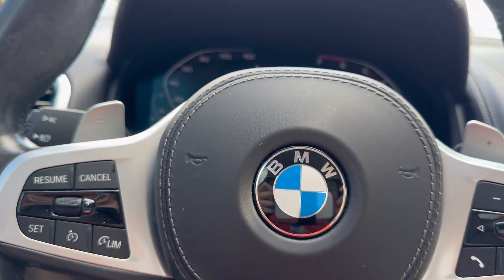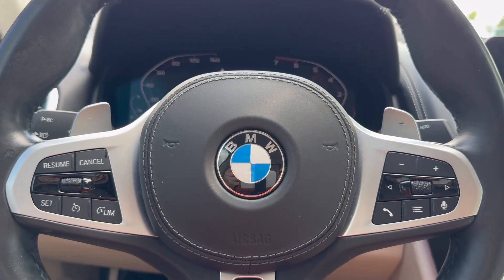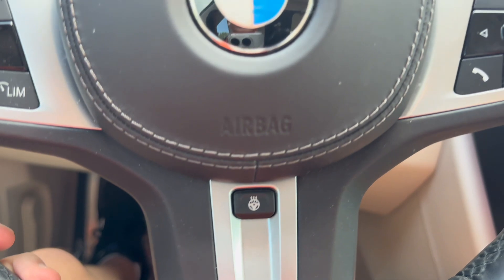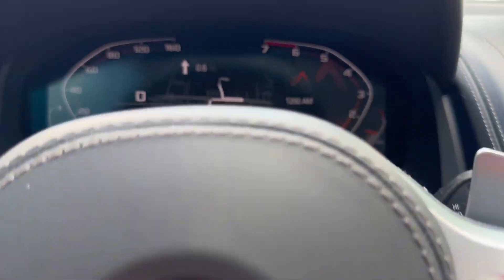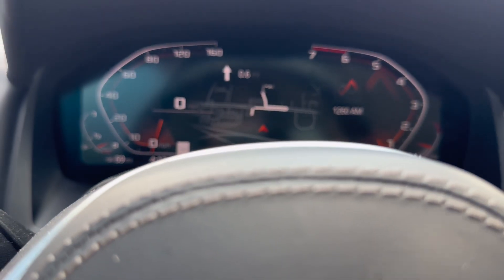Now we can talk about everything else in this M850i Grand Coupe. The steering wheel will be made of leather completely, with an M logo and heating. Even the airbag cover is made of leather. This 2021 model will also have a fully digital gauge cluster that has customization.